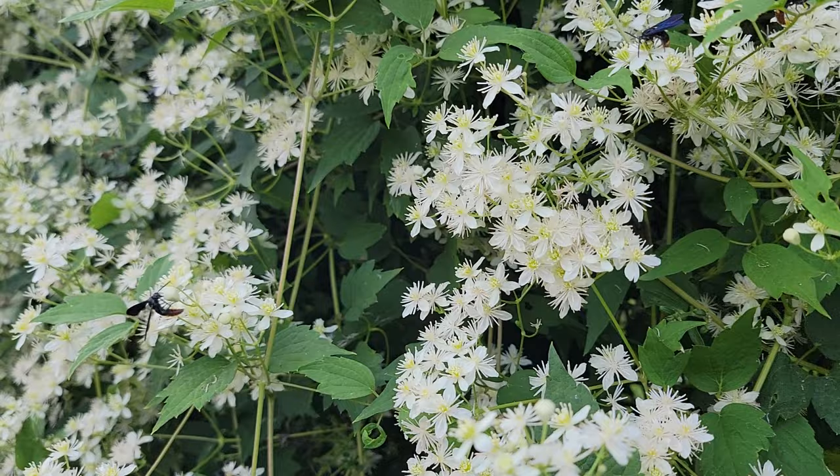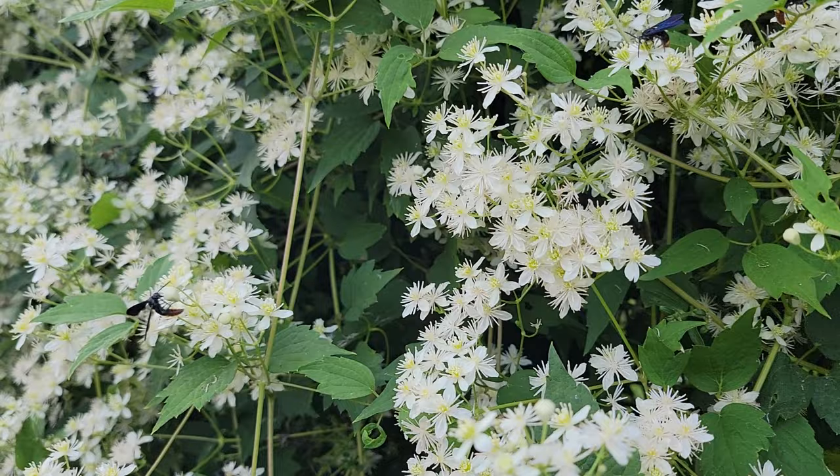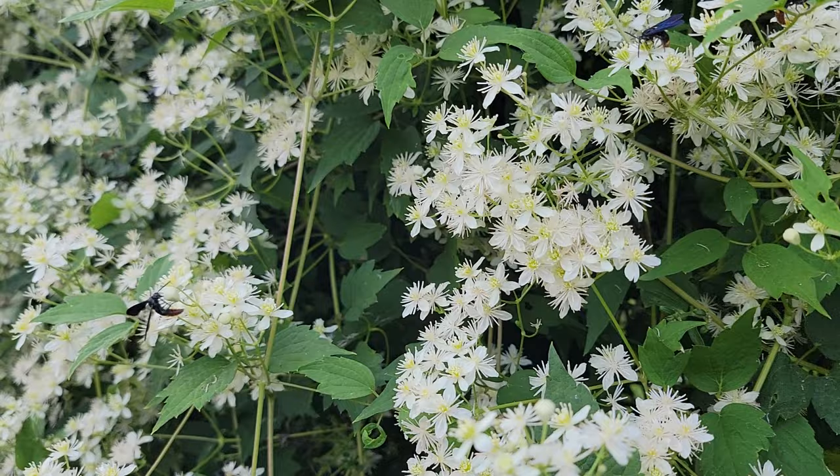This is a very beautiful native vine, and obviously the pollinators are getting lots of nectar here. It is also quite fragrant. Clematis virginiana at Mount Cuba Center in Delaware.